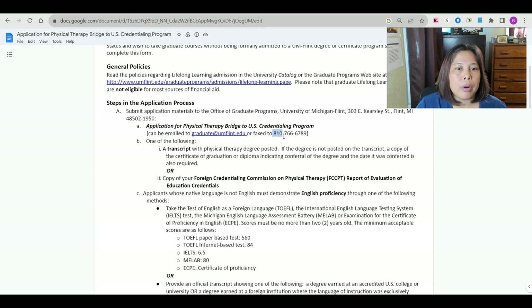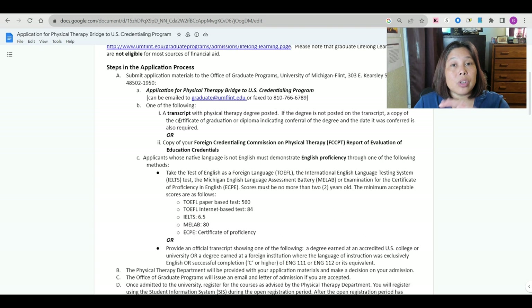For required documents, you have to submit one of the following: a copy of FCCPT coursework tool number six — ideally you should already have a credentialing report from FCCPT indicating your specific deficient subjects — or a transcript with your physical therapy degree posted. If the degree is not posted on the transcript, a copy of your certificate of graduation or diploma indicating the conferral of the degree and the date is also required. Or, you can submit a copy of the FCCPT report of evaluation of education credentials.